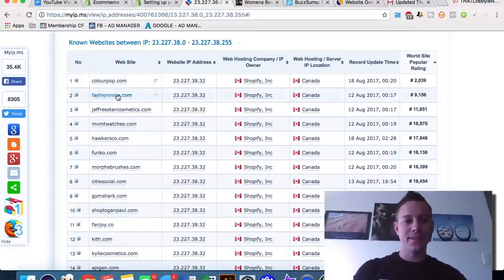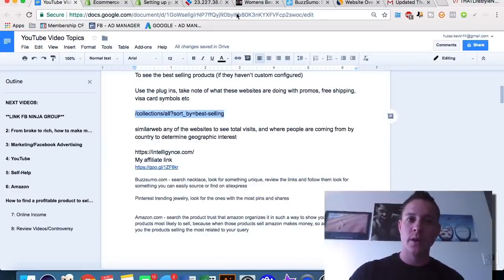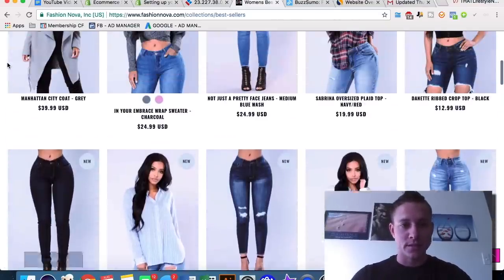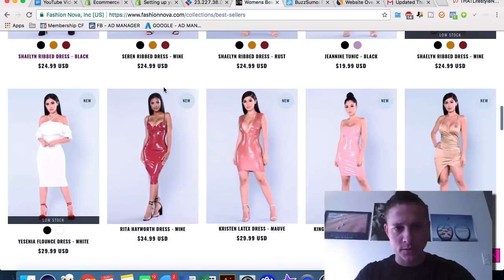Let's look at Fashion Nova as another example. Sometimes if they have a custom URL schema, the collections extension won't work, but you can try typing 'collections/best-sellers' and it usually resolves. From Fashion Nova's best sellers we can spot unique items — like a latex dress — that we'd want to investigate further for market demand.